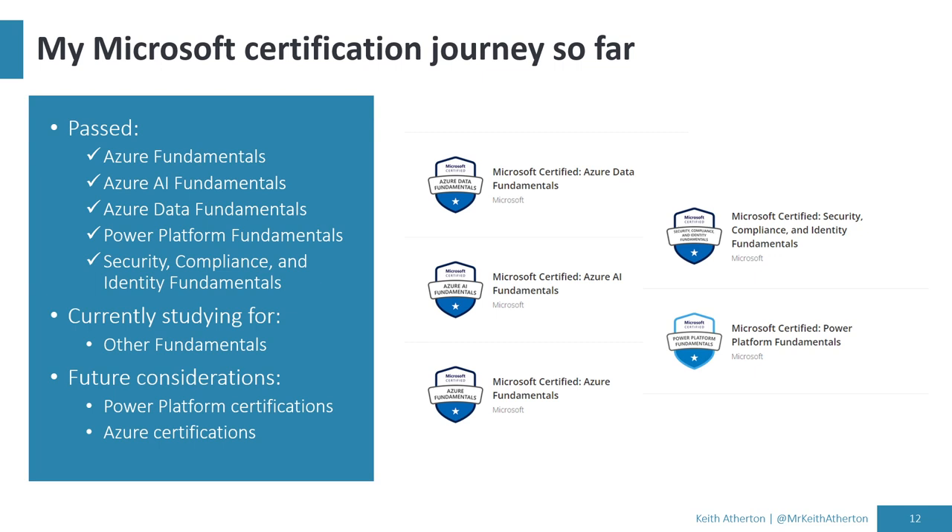A brief note on my certification journey so far: I've passed five fundamental exams and earned five certifications. I'm still relatively new, and part of the reason for this talk is sharing things I wish I'd known when I first started — what the exam looks like, how to book it, whether there are discounts or free vouchers. I'm currently studying for a few more fundamentals to get a good overview before specializing in role-based certifications. I'd say this path is quite fluid — I've changed it a few times already, and yours may change too.